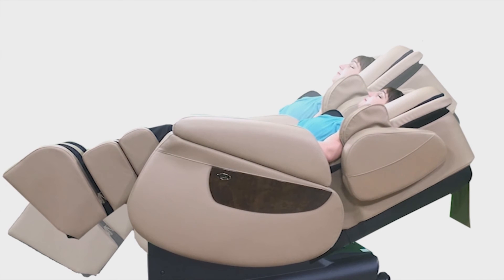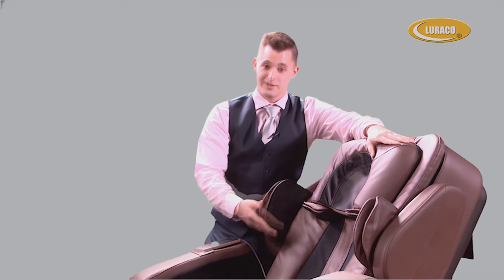Treat your body to improved flexibility, relief from sore muscles, and everyday stress. Improved blood circulation and a better night's sleep, all in the comfort of your own home with the new i7.